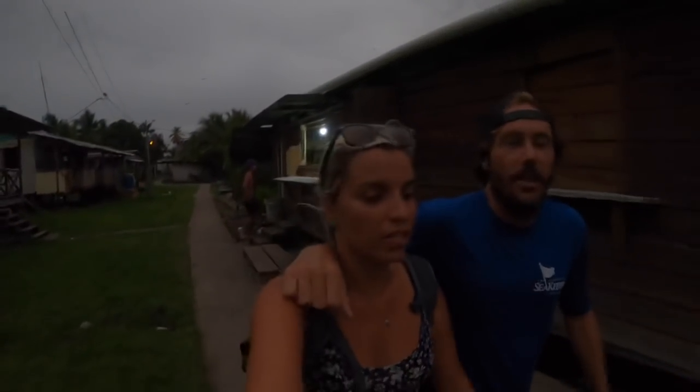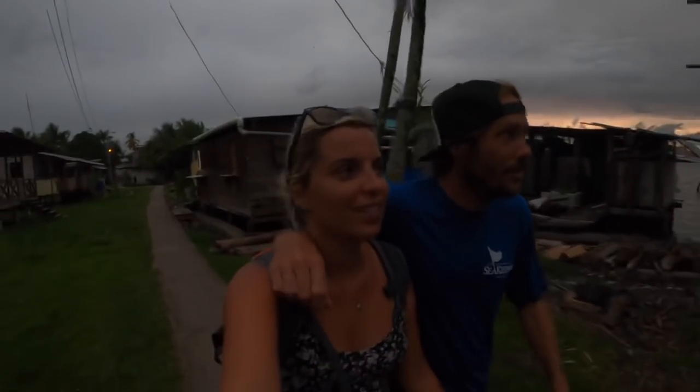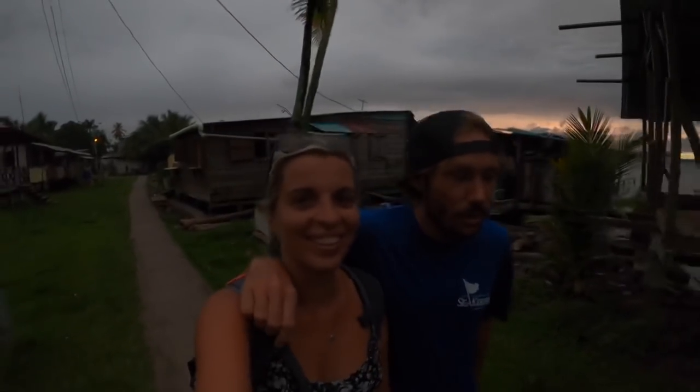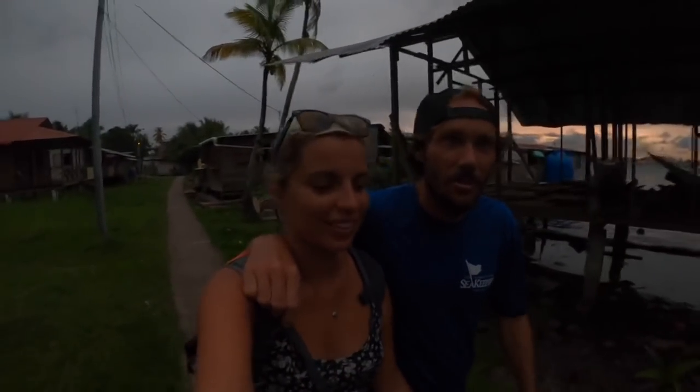So what have we done? We've walked around the whole entire island of Caranero. It was a pretty cool walk. We got attacked by fire ants, which was fun. We checked out the surf. We saw some amazing houses and yeah, it's a pretty epic little hike.